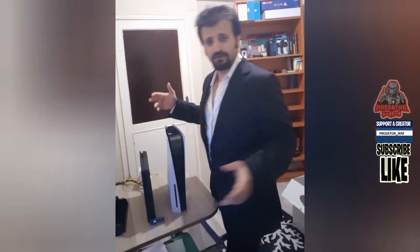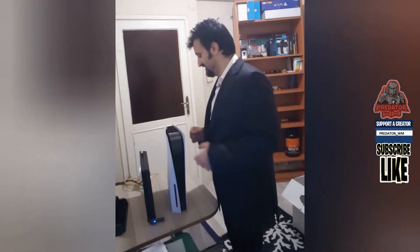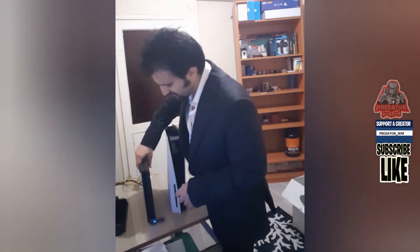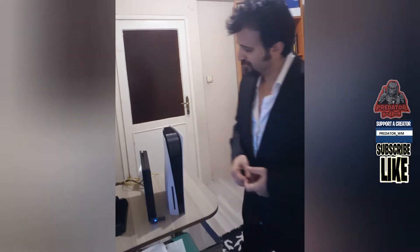If you guys don't go to the gym, you probably should work out with this — I'm just kidding, don't take it seriously. So the PlayStation 4 is light and this one is really heavy. But I like the design, it looks cool.